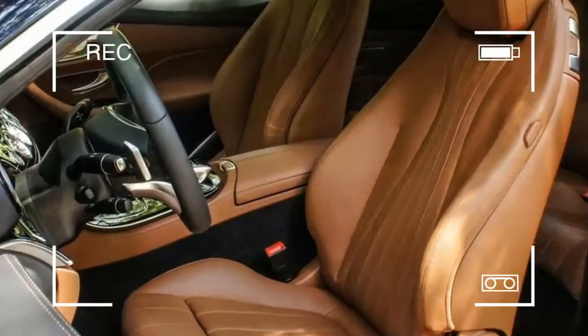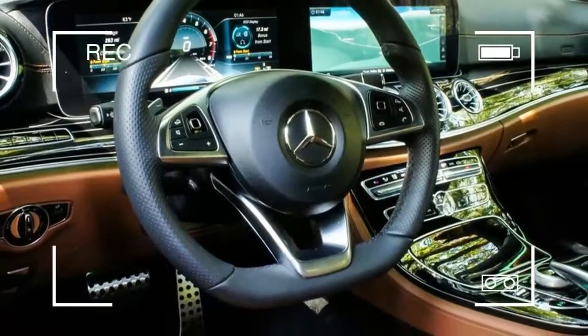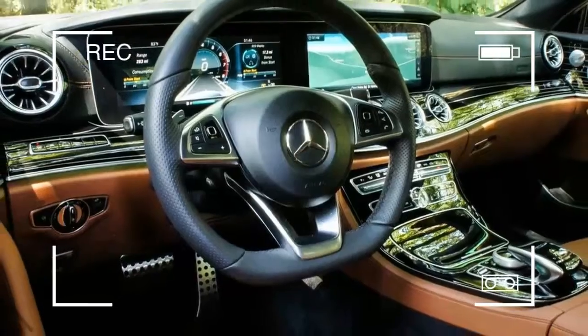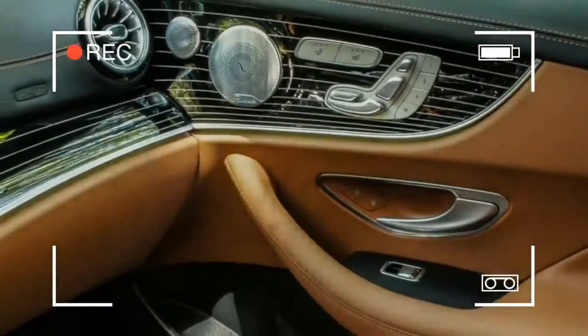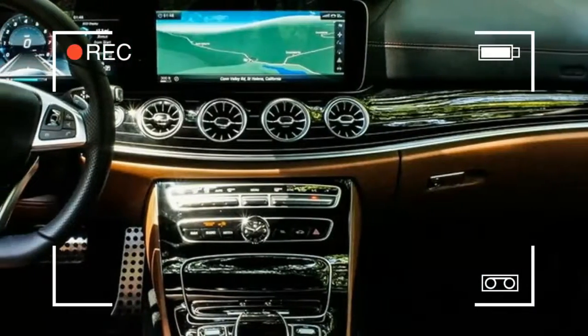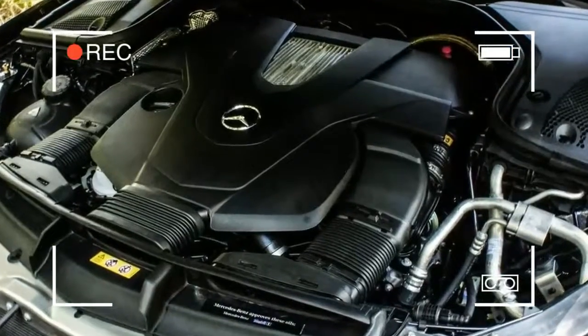The 220D majors on smooth, effortless progress, with a supple ride and composed body control. This isn't a vehicle you corner on its door handles, despite the fact that it doesn't lack dexterity. The four-cylinder diesel is somewhat vocal during startup and at low speeds, yet stunningly refined at motorway speeds.